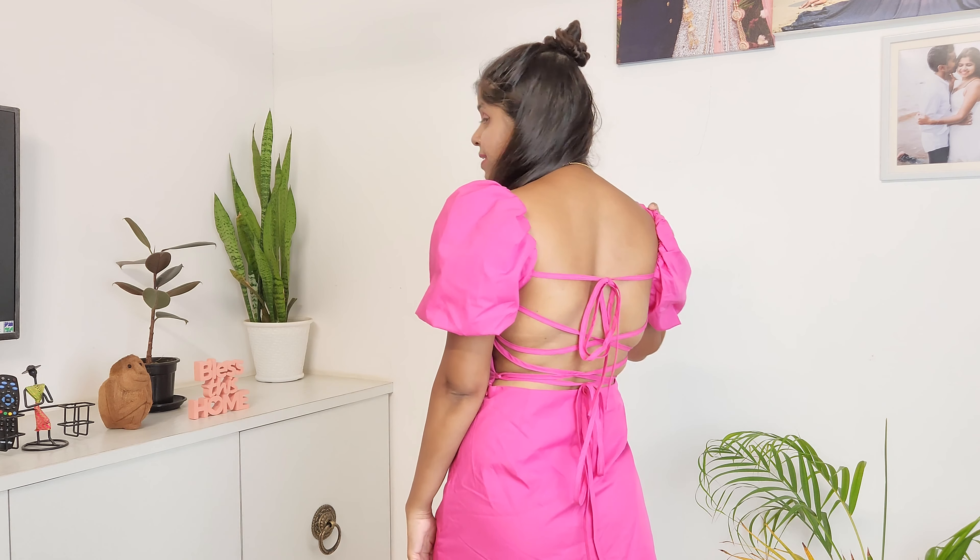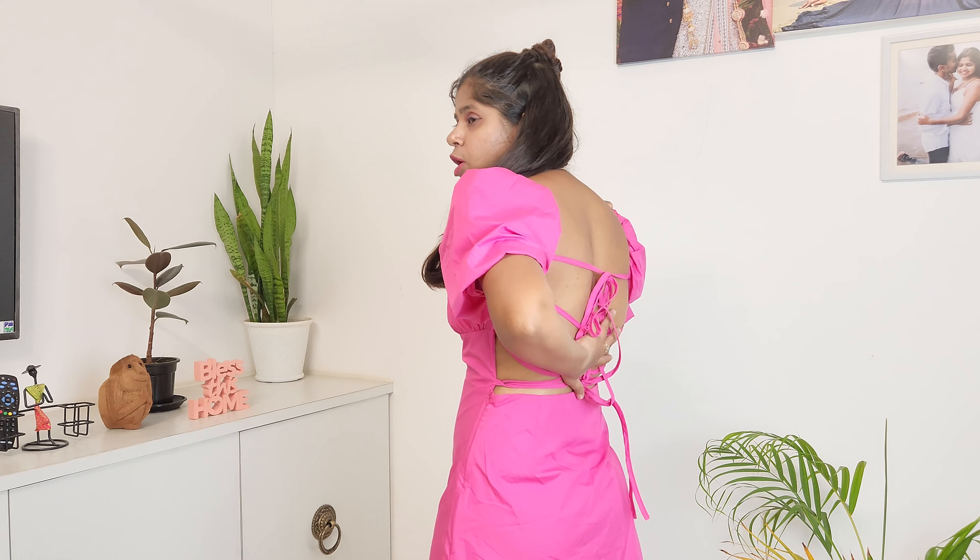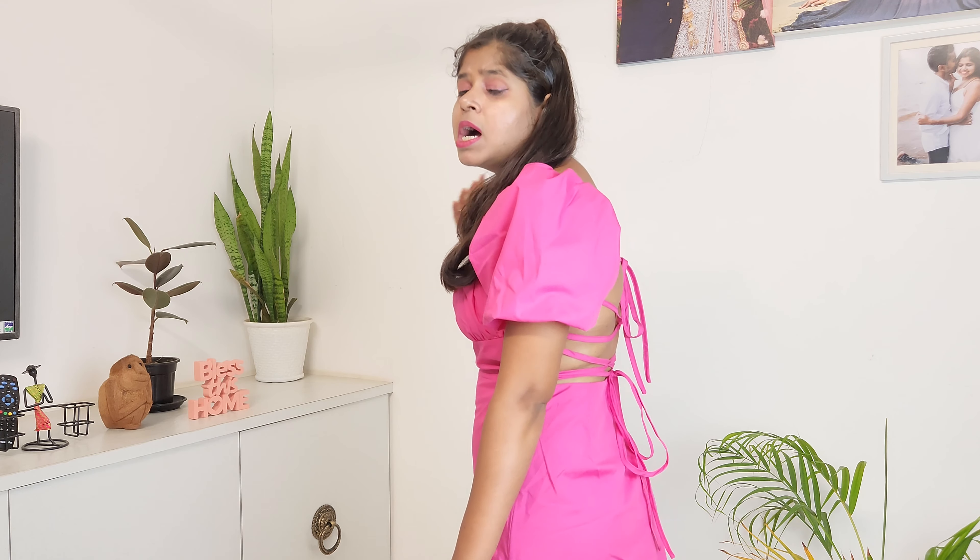The second detail I liked is the sleeves, which give this dress quite a different look. And finally, the most favorite part of this dress is the back. I liked this part overall — it gives it a very sexy look. The neck and the back together are both good and unique, making this a picture-perfect party dress.